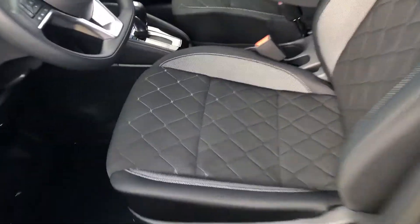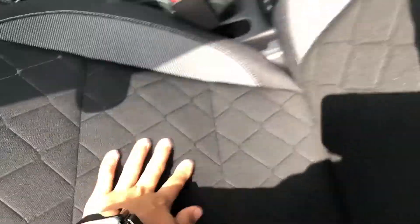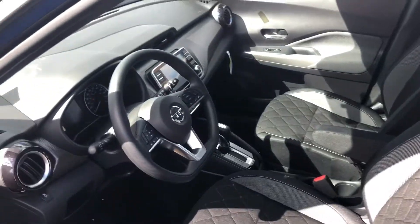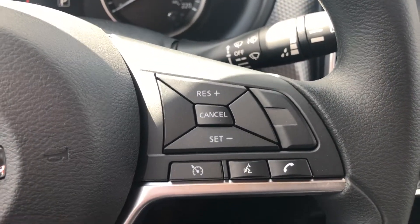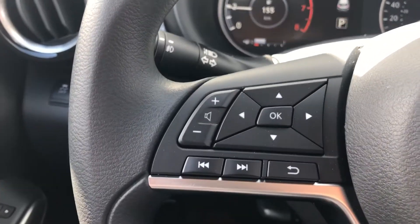On the interior here you get these very nice cloth seats — they're very soft and comfortable to sit in. On the steering wheel you get your cruise control and Bluetooth controls on the right hand side and all of your radio controls on the left side.